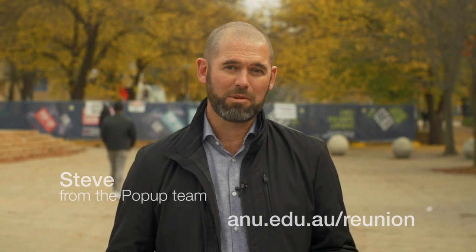Hi everyone, my name's Steve and I'm the development manager for the Pop-Up Village. It's great to be able to talk to you today about some of the exciting things coming when the village opens just at the beginning of semester two. I'm also here to answer some of your questions. There have been a lot of them coming through and I'm going to give you a little bit of an insight into what to expect at the Pop-Up Village.